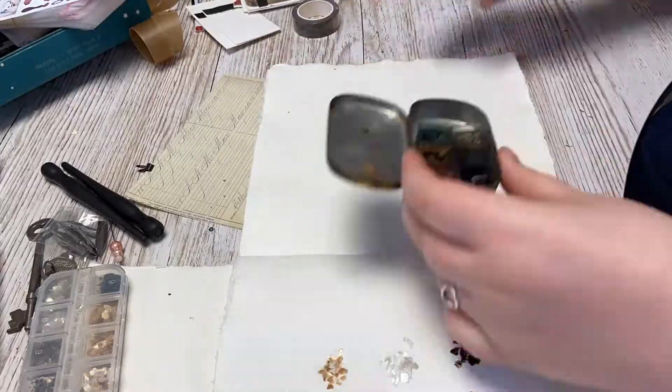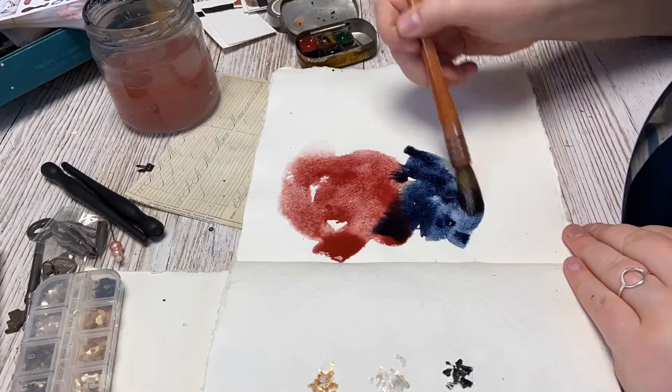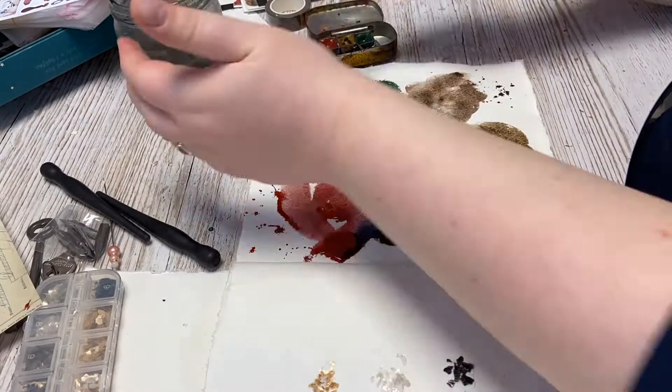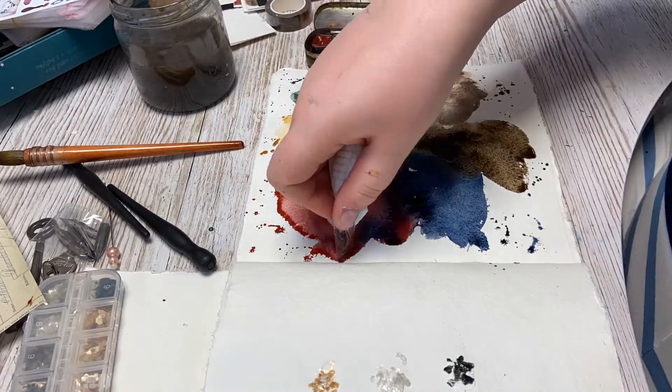I thought I was going to share all the parts of this collection. First of all, we of course have the colors. When you buy a set it will come looking like this. The collection has six handmade watercolors — one has sparkly pigments, all the others are made with traditional pigments. So we have that really old, rich feeling, almost a little bit dirty colors.